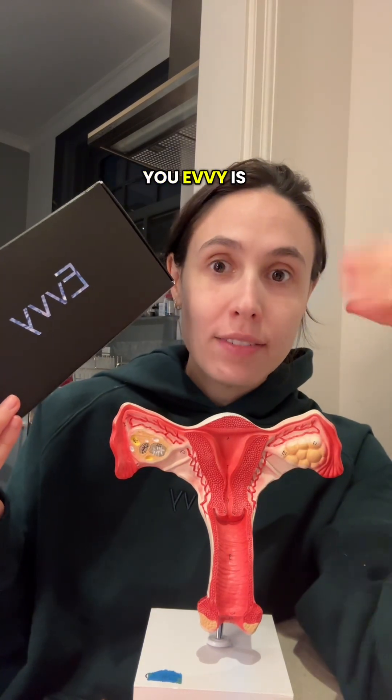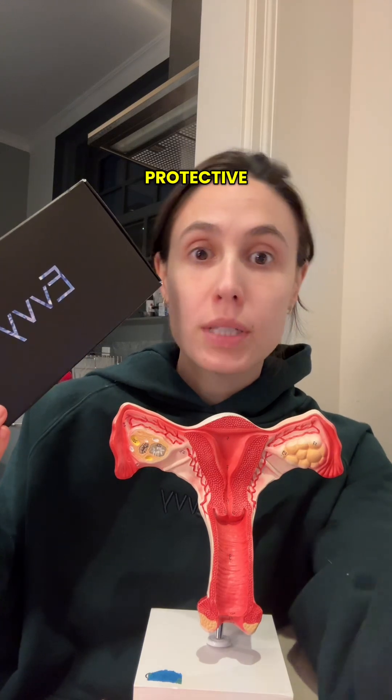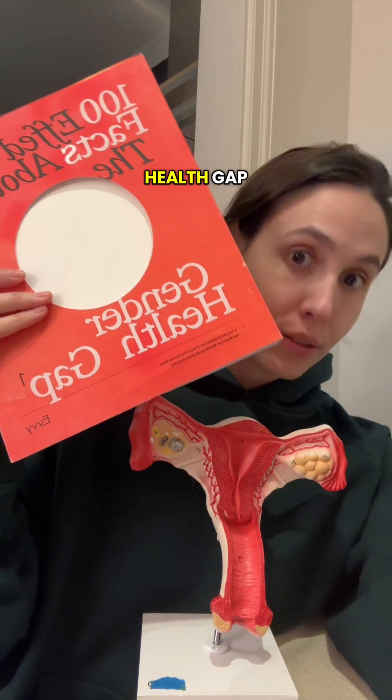Lucky for you, Evie is doing a giveaway on Instagram that includes not only the vaginal microbiome test — which gives you an overview of the community of microbes living in your vaginal microbiome, both protective and disruptive — but also their award-winning coffee table book, 100 F Facts About the Gender Health Gap.